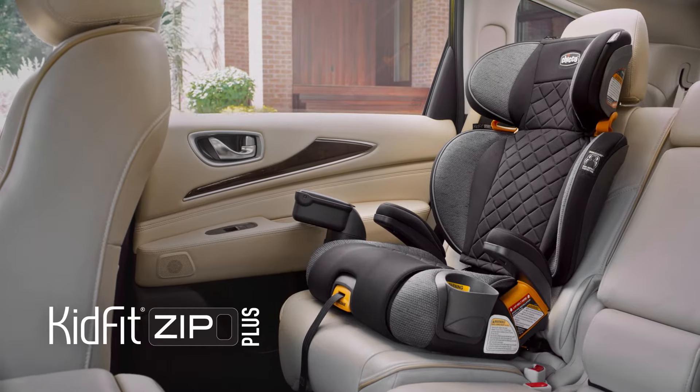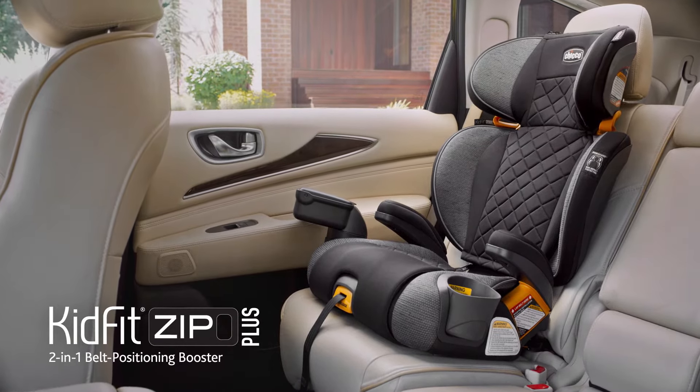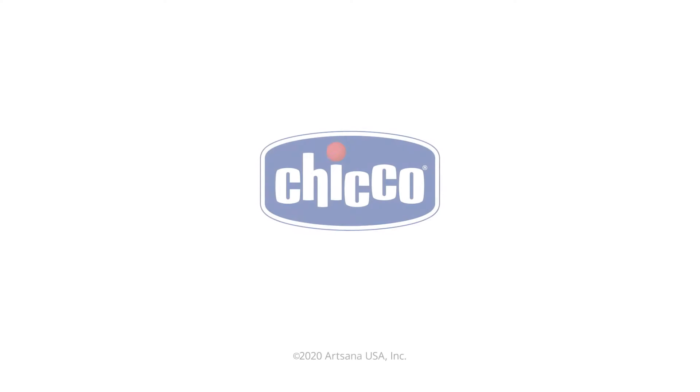KidFit Zip Plus, the 2-in-1 belt positioning booster from Kiko.